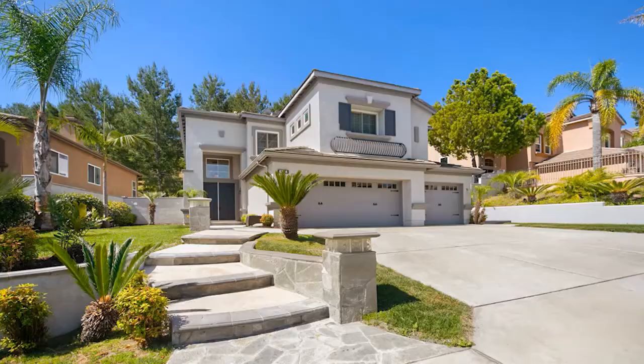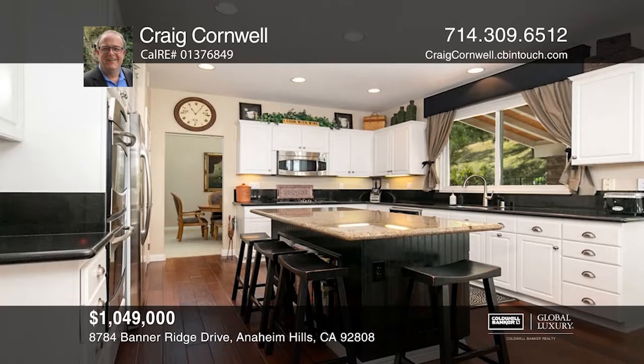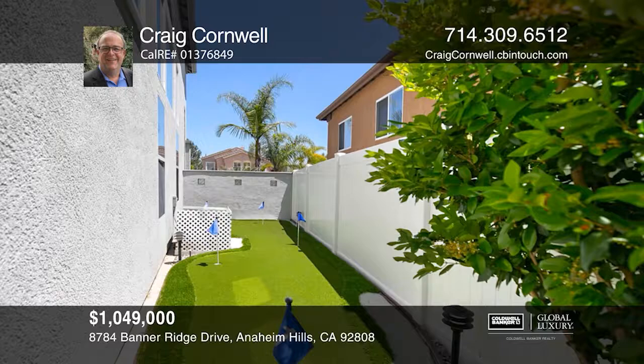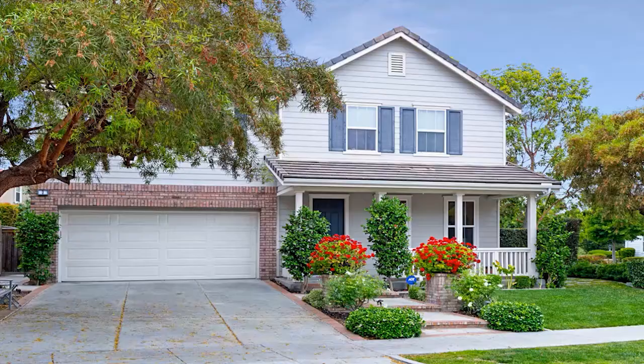This beautiful home boasts an updated open floor plan featuring hardwood flooring and elegant carpeting throughout. The large kitchen with high-end stainless steel appliances opens to a warm breakfast nook and large family room with a custom wine closet. A main level bedroom, a laundry room, and a full bathroom complete the downstairs. An elegant staircase leads upstairs to your beautiful master suite with a spa-like master bath. An amazing outdoor living space features a covered entertainment and living area, a custom fire pit with built-in seating, an outdoor barbecue, social bar, and a custom putting green. Check out this must-see home by scheduling a tour with Craig Cornwell.